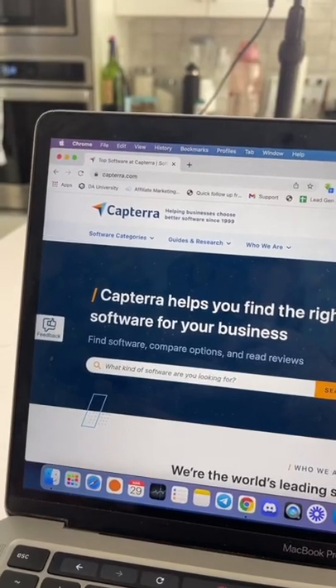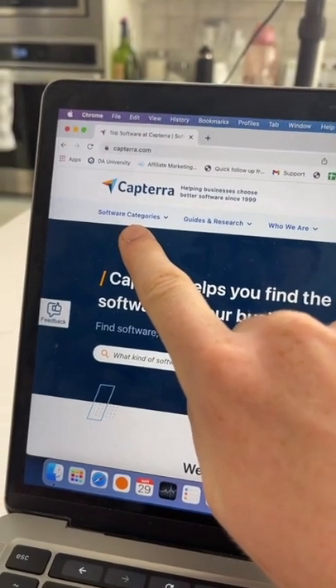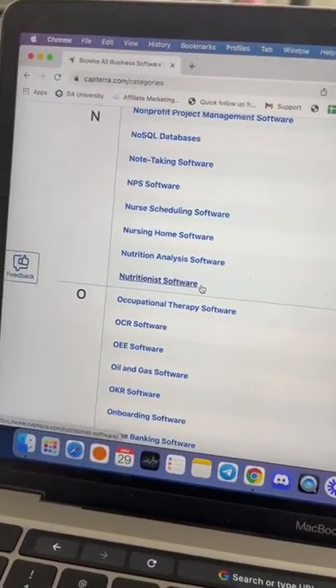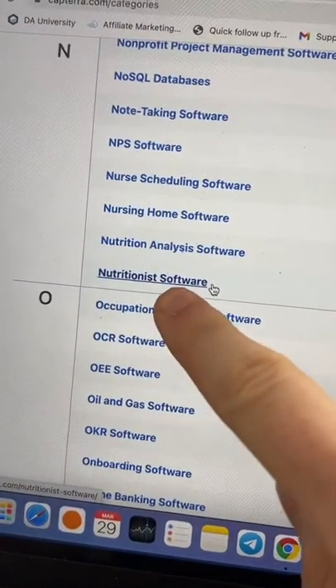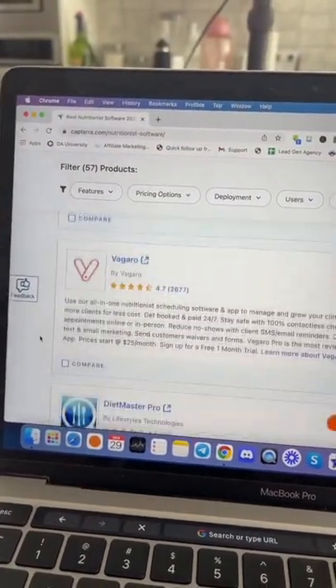The first thing you're going to do is go to a website like capterra.com and click on software categories. For example, I'm going to click on nutritionist software. As you can see, these are all softwares that we can potentially promote as an affiliate.